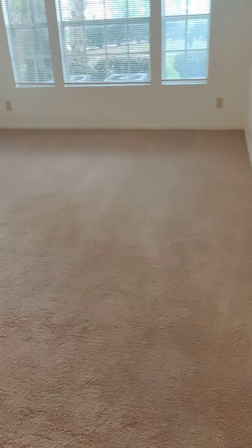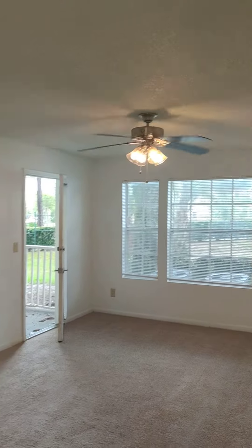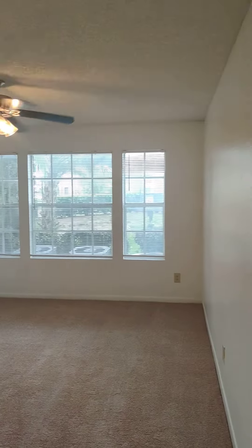As you walk into the unit, you're greeted with a large living area, a ceiling fan, and big windows that let in a lot of natural light. Brand new carpet was just installed throughout.